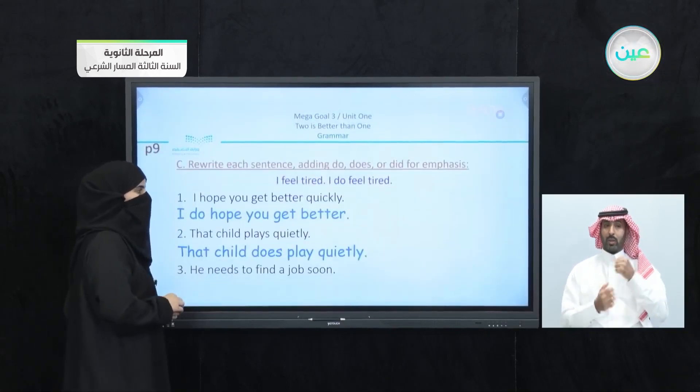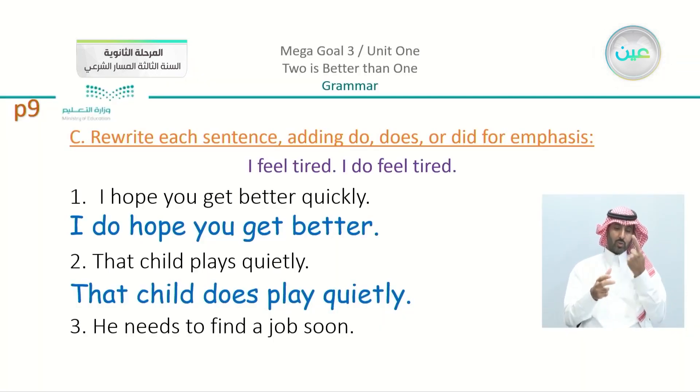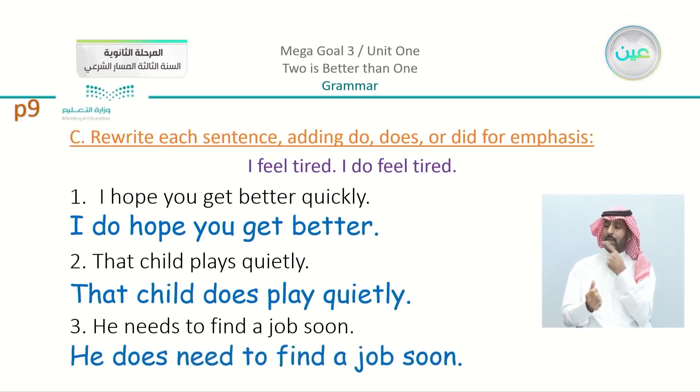We have the exercise on page number nine. We started with the first two. For number three, we emphasize: 'He needs to find a job soon.' The verb has an S, which means I'm going to write 'He does need to find a job soon.' Be careful — when you use the emphatic 'do' or 'does,' you have to delete or omit the S.